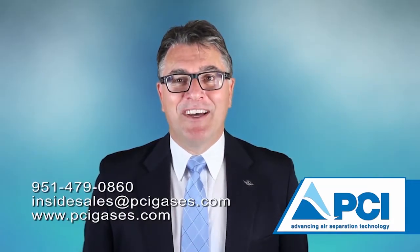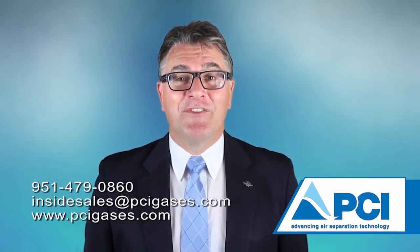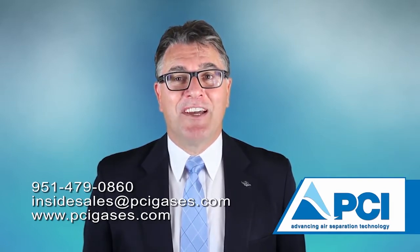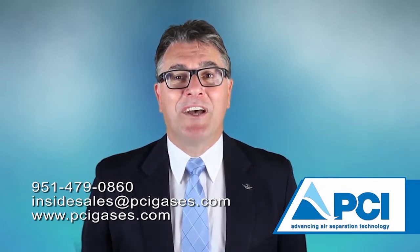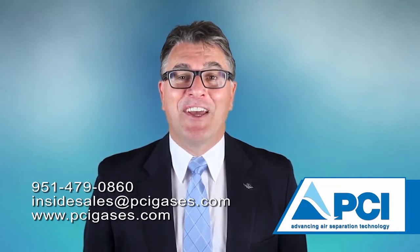On behalf of all of us at PCI, thank you for taking the time to view this video. For additional information, please contact us at 951-479-0860, or email us at insidesales@PCIGasses.com, or visit our website at www.pcigasses.com. Thank you.